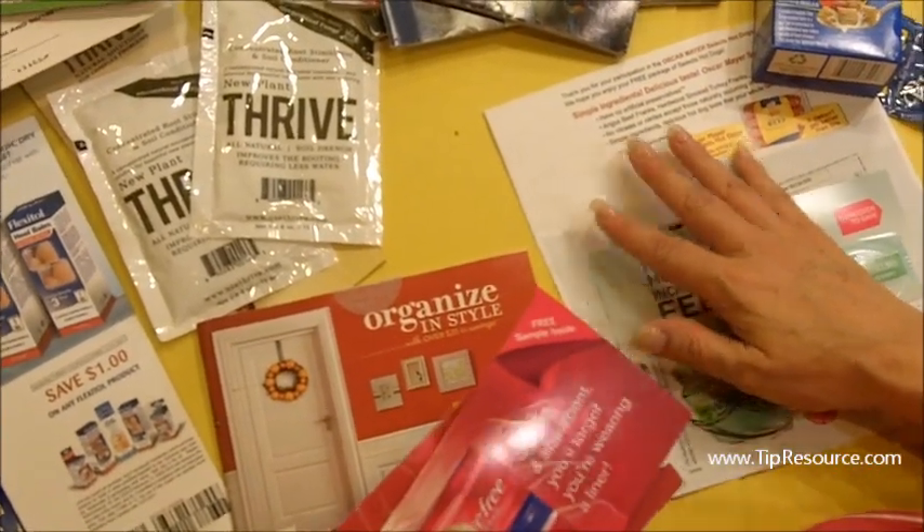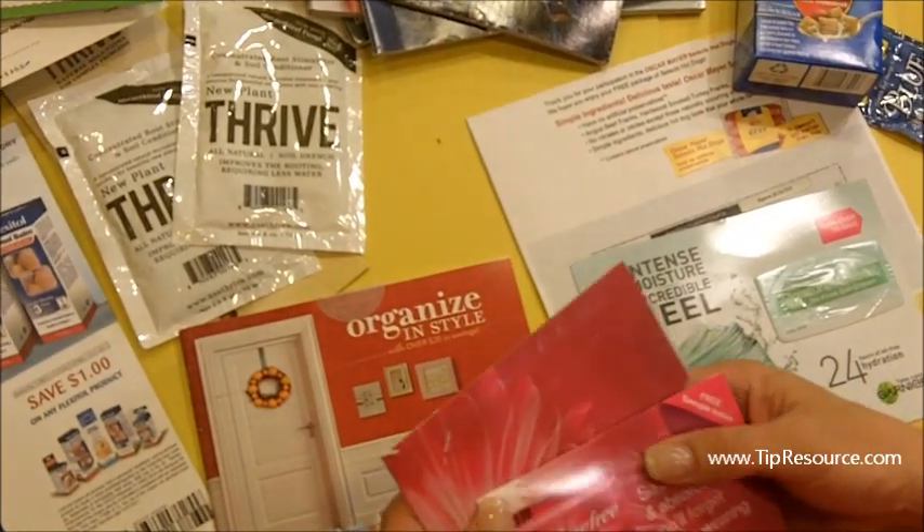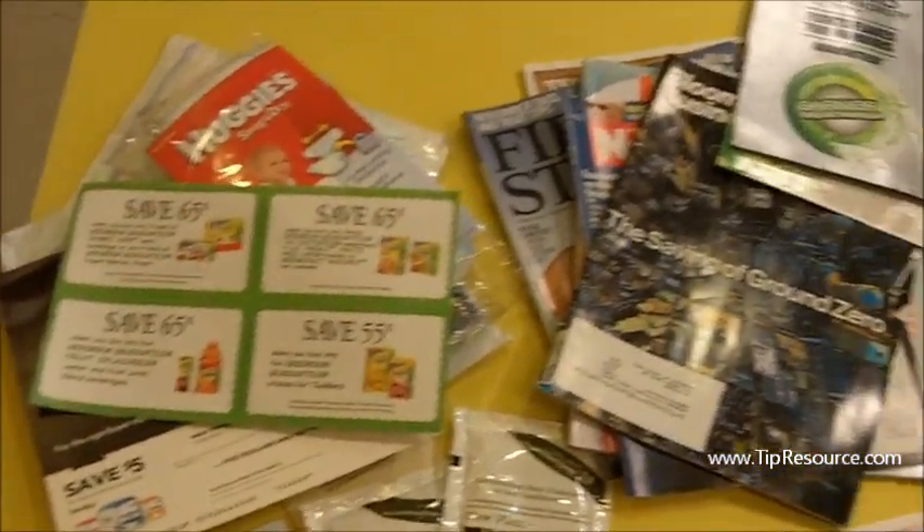Hi, it's Jen Freeman with tipresource.com and we're coming at you with My Vegas Mailbox. I have a lot of stuff this week because I think this is about ten or twelve days worth.